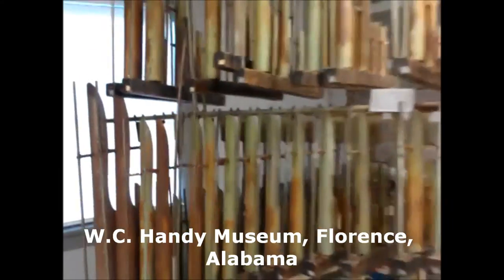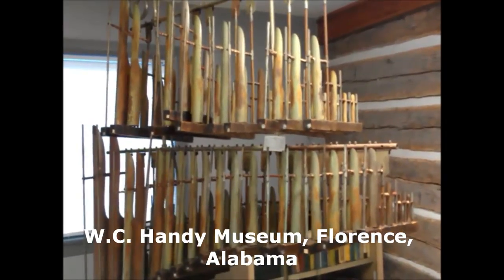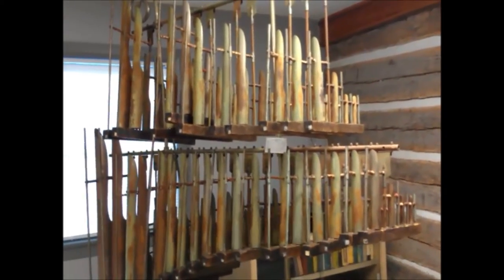So, one of about three that they know of here at the W.C. Handy Museum — a 1901 Deegan organ. And you can still play it and still listen to the music from it.